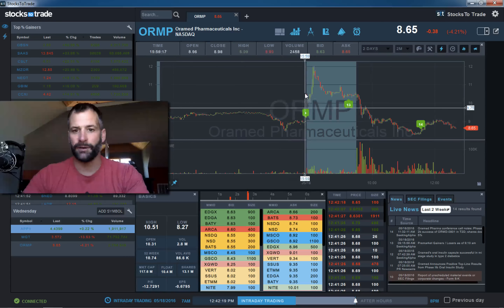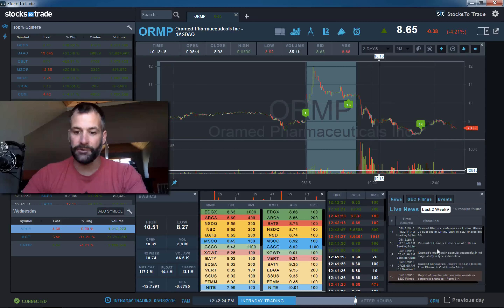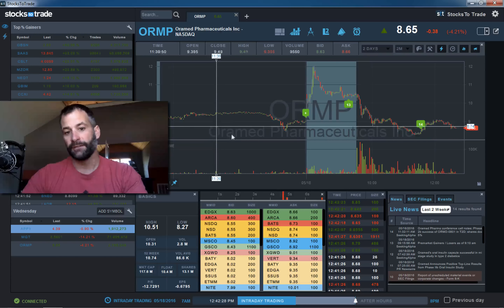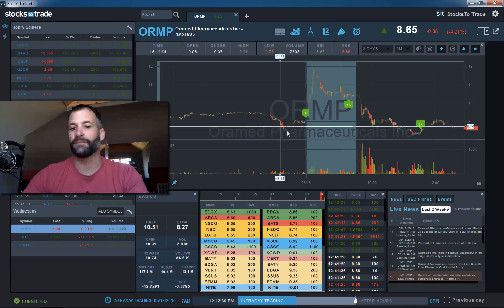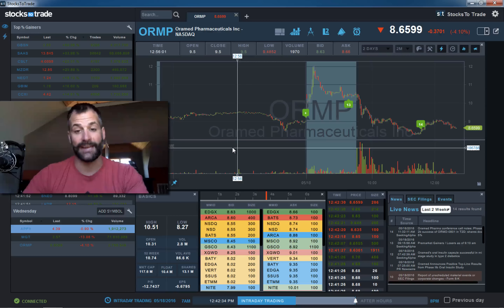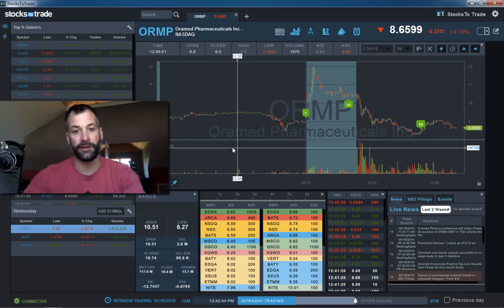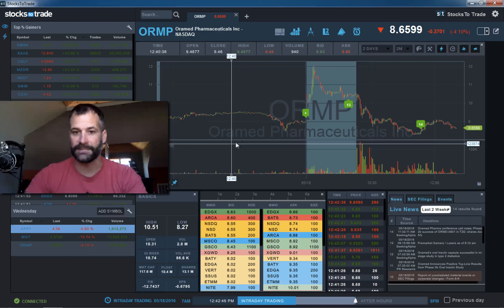ORMP is the last one. We posted this this morning, right when it got halted — positive FDA news. But you do need to dig into that. If you see pharmaceuticals in the name or in the sector, always check Adam Feuerstein's feed on Twitter. We linked it on Instagram and on Twitter — follow him if you're going to trade these biotech stocks.